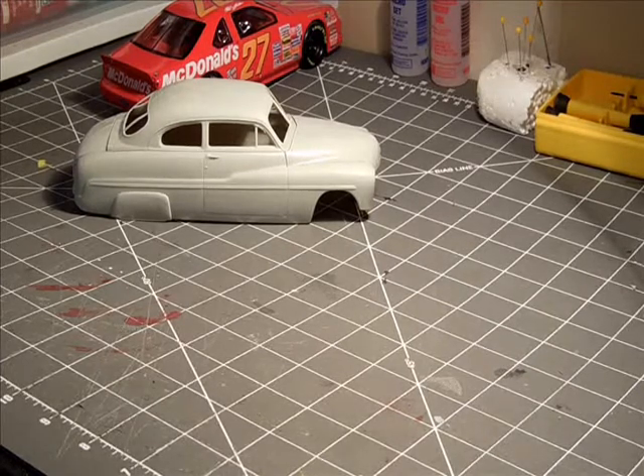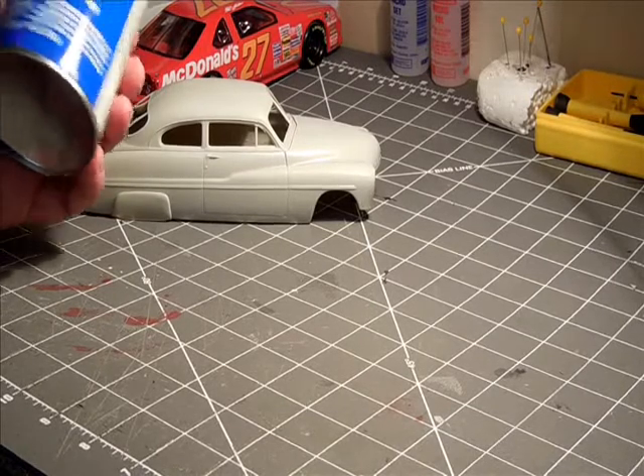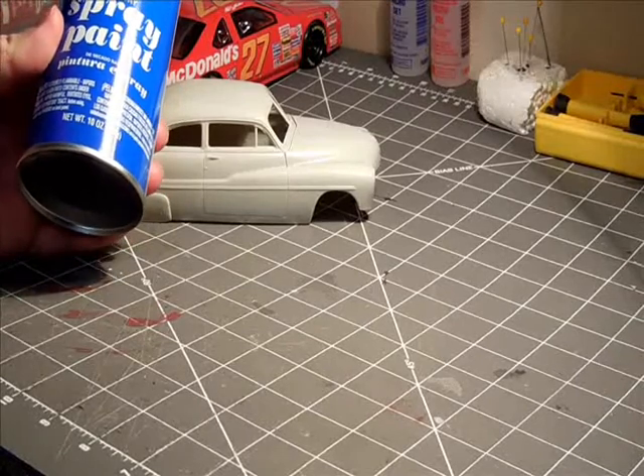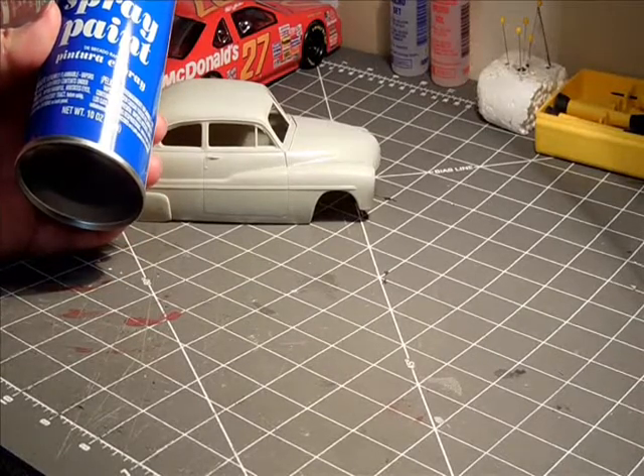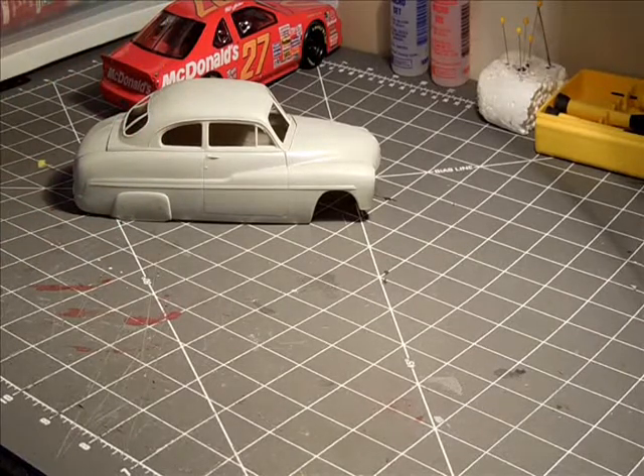Right now I'm still deciding on what color to use. If anybody has any ideas on this cheap Walmart $1.50 primer-ish paint, please leave a comment or message me. I know it's not the best idea in the world, but when you don't have a lot of money you do the best you can with what you've got — I've learned that through model railroading as well.